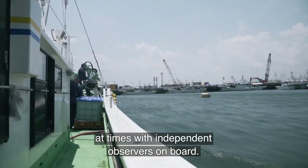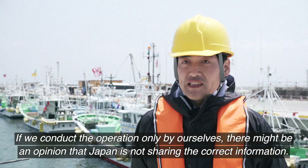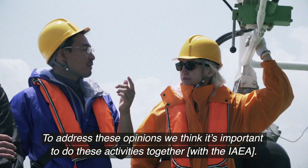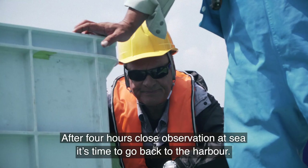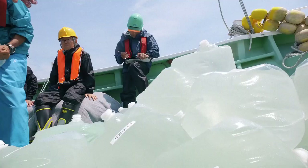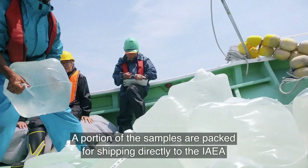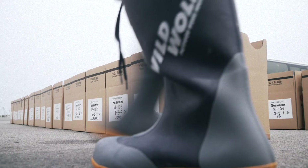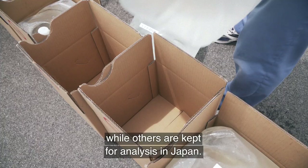If we are doing it only in Japan, we don't want to be recognized properly. There are some opinions, so we need to be able to work together as a plan. After four hours of close observation at sea, it's time to go back to the harbour. A portion of the samples are packed for shipping directly to the IAEA and labs in different countries, while others are kept for analysis in Japan.